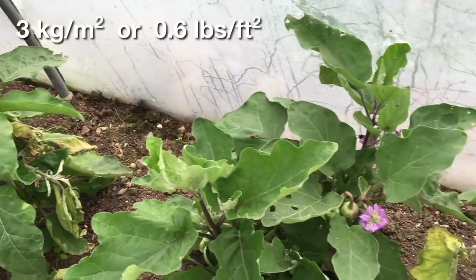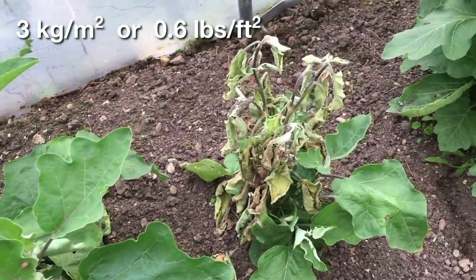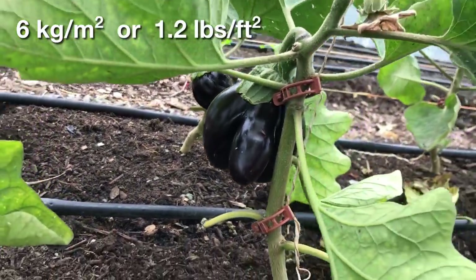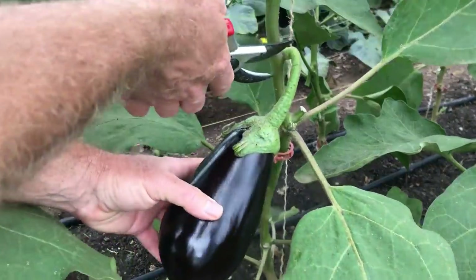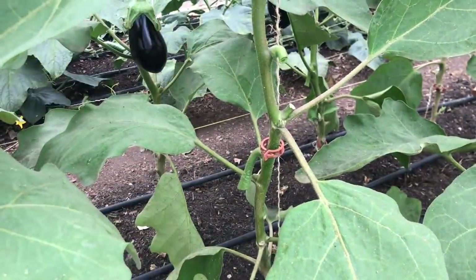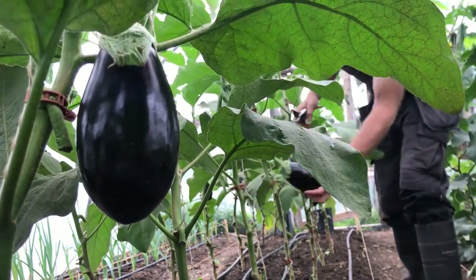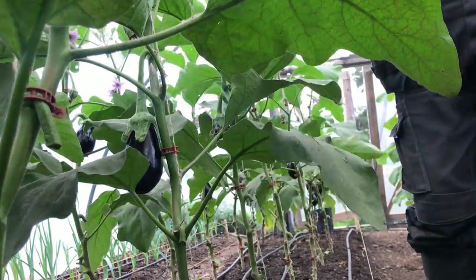The lower yield of about 3 kg per square metre is similar to what I had been getting in previous years, and I would be hesitant to give a crop like this too much of the valuable space in the polytunnel. But the higher yield of 6 kg per square metre is above the minimum yield I would be looking for from most crops in this protected microclimate, and the fruit from the hybrid variety were definitely more uniform, which is what I would have expected from the F1 variety. It was great to finally get a decent yield from this crop, though I suspect the yield could be a lot better.